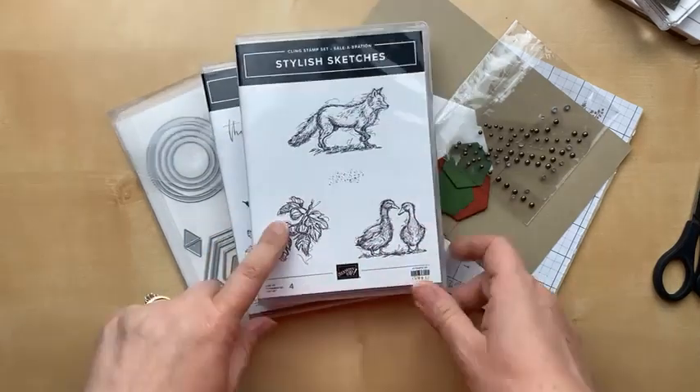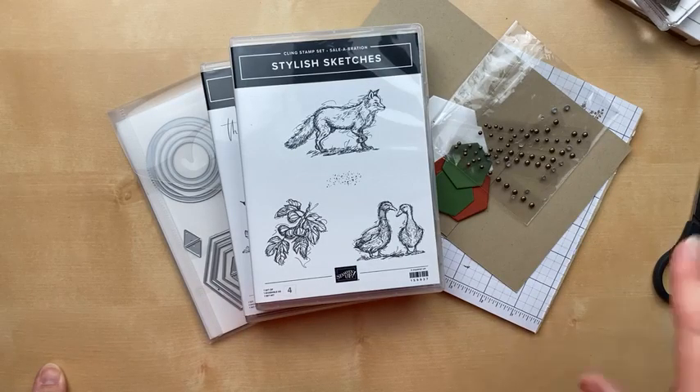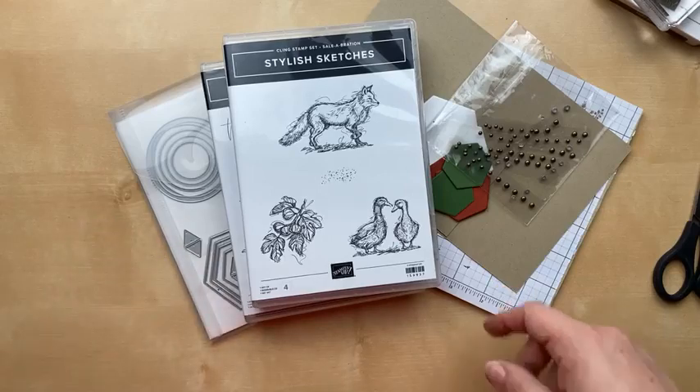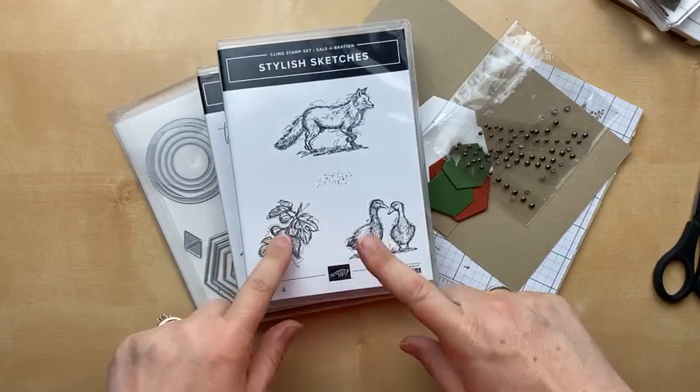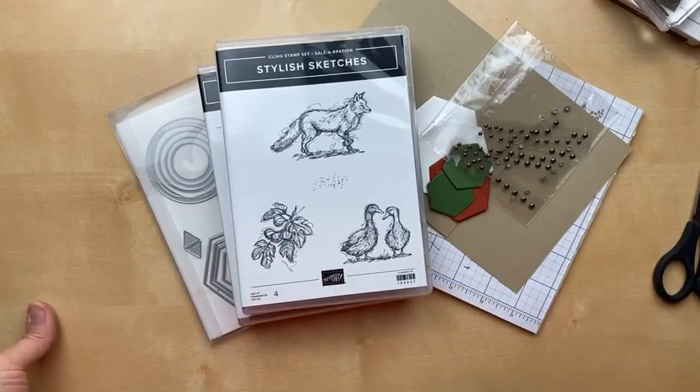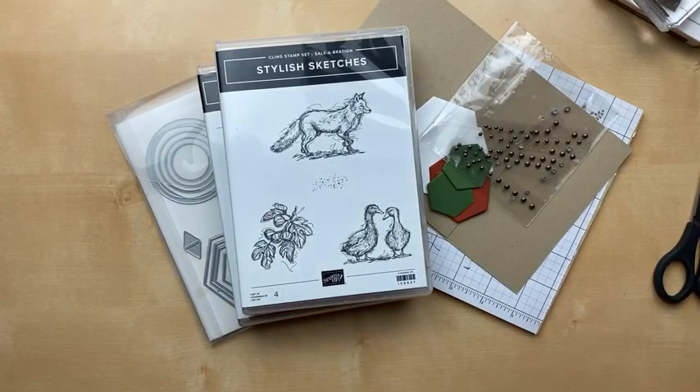The first card we're going to make today is using the Stylish Sketches stamp set. I only made one card with this a couple weeks ago — I used the fox stamp, but I haven't used the other stamps, the fig and the ducks. Tonight I'm challenging myself to make something else with this stamp set. You can get it free with a $50 order during celebration, so you've got just less than two weeks to grab this stamp set.